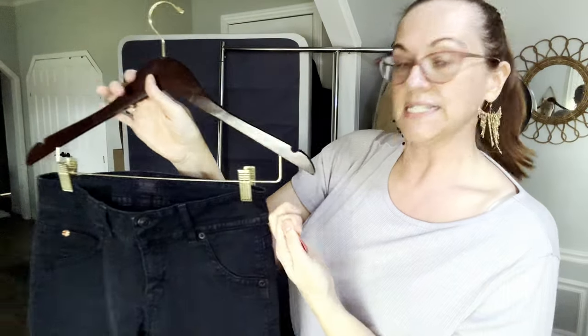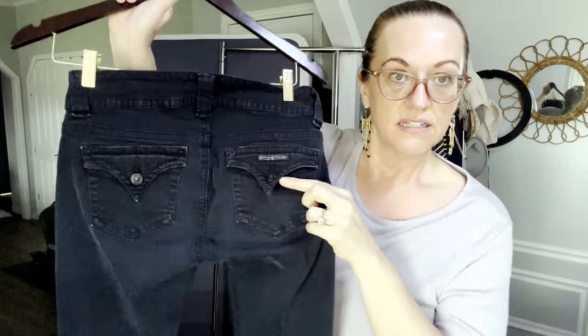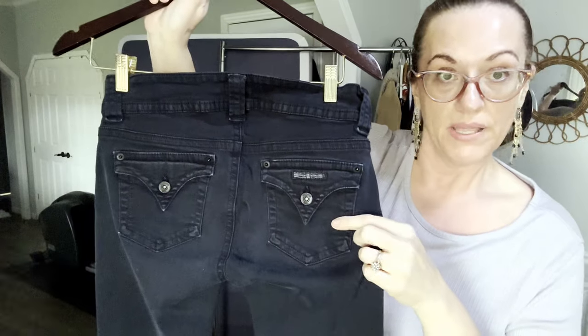We have a pair of Hudson women's black jeans. Hudson is a very expensive brand. These are a size 6 ladies, straight leg, black denim, with pockets that snap.